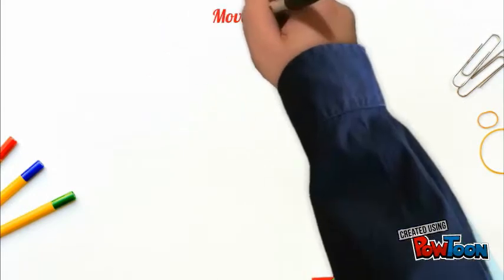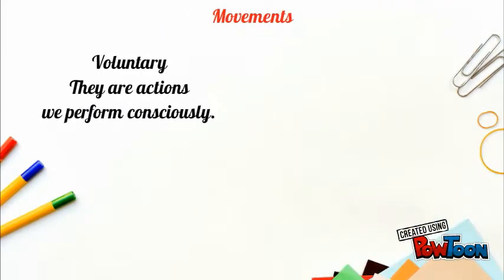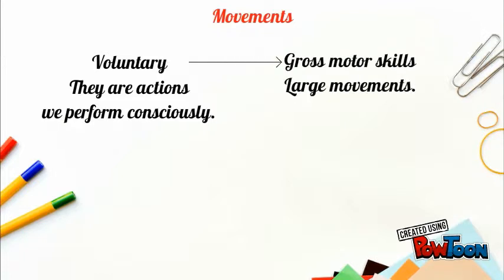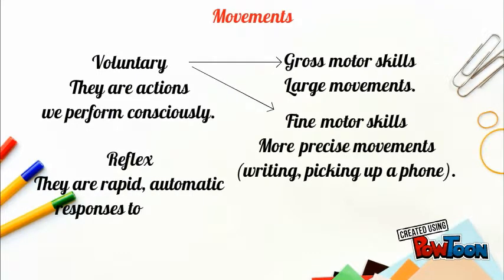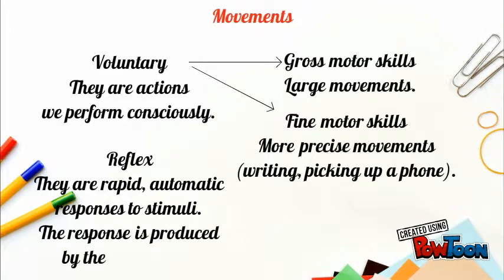And finally, we are dealing with movements. There are two types of movements. Voluntary movements are actions we perform consciously — we can find gross motor skills, which are large movements, and fine motor skills, which are more precise movements like writing or picking up a phone. And reflex movements, which are rapid automatic responses to stimuli.